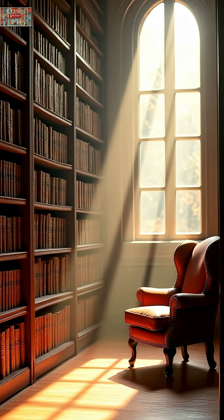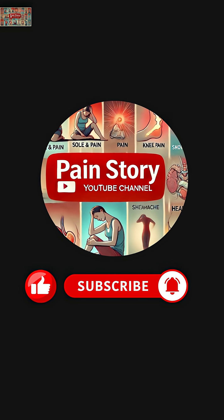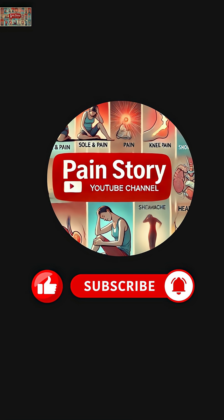Found this helpful? Like this video, share it with someone who needs to know, and subscribe to The Pain Story — a digital pain relief hub — for more life-saving health insights.